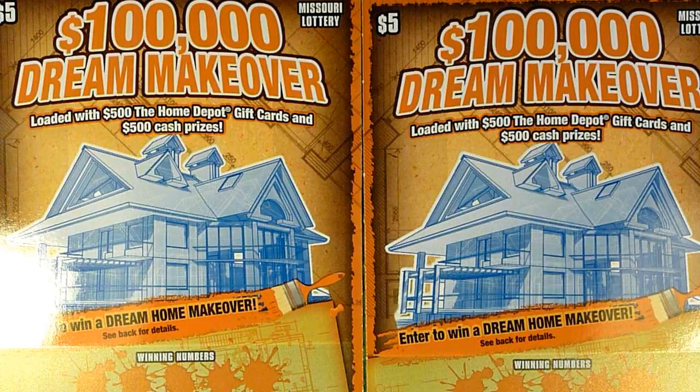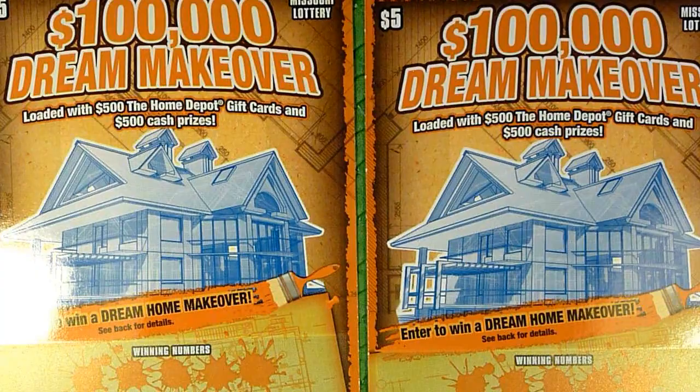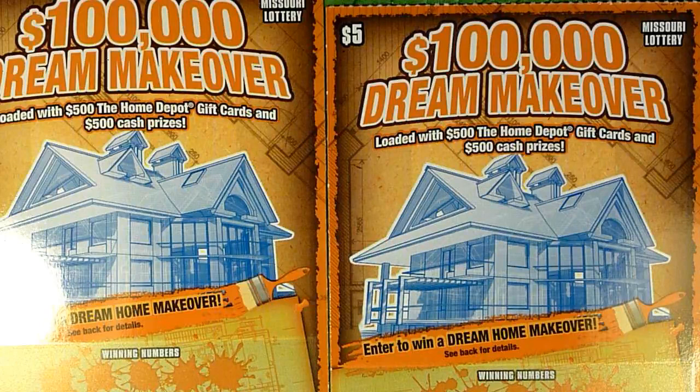This is the $5 ticket. The text at the top says it's the $100,000 Dream Makeover Ticket, but they actually just list this as the Home Depot Ticket. You can see Home Depot down here on the bottom. So whatever you want to call it, this is the other new ticket that came out today.